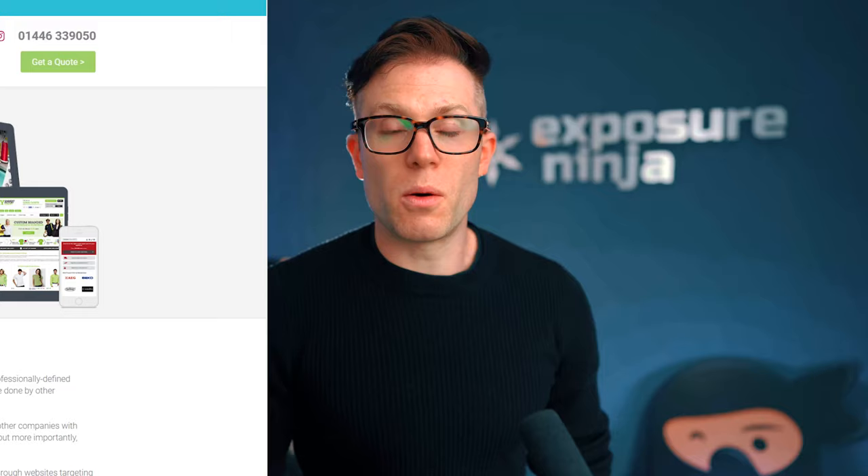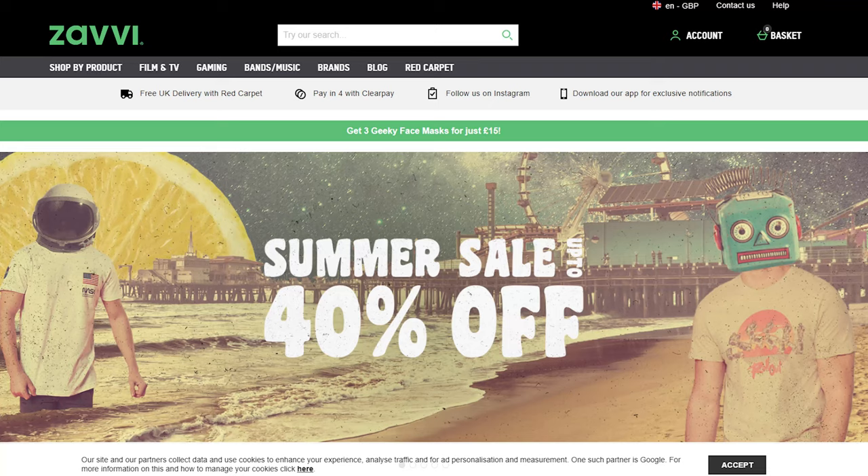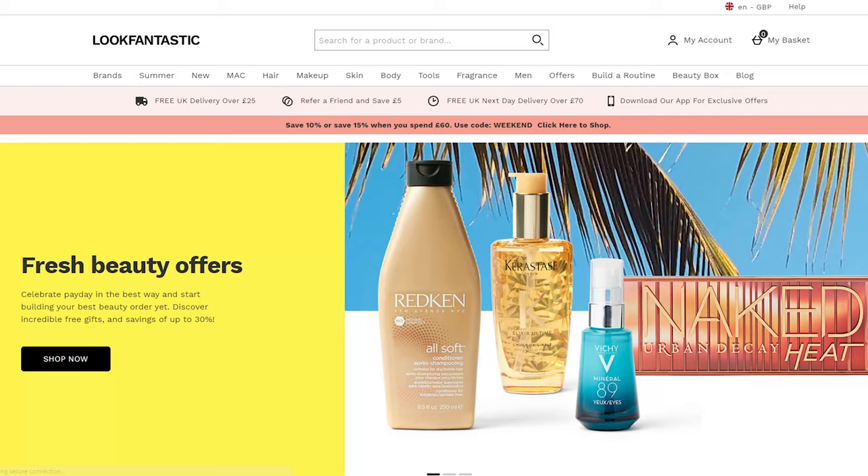They started off by building white label e-commerce solutions for well-known superstore brands like Asda, Tesco, Argos. But over time, they began to acquire other e-commerce brands, some through administration. Zavi was the first in 2009, bought out of administration. Look Fantastic, today one of their premier sites in the beauty space, was also an acquisition, as was Mankind. And then in 2011, they bought MyProtein. Their goal when they bought these companies was to double the revenue in the first year of ownership, which is why the digital marketing has been so key.